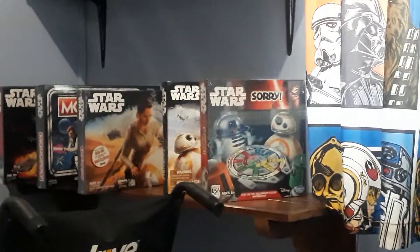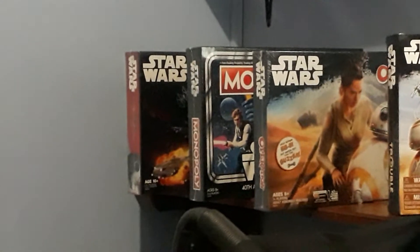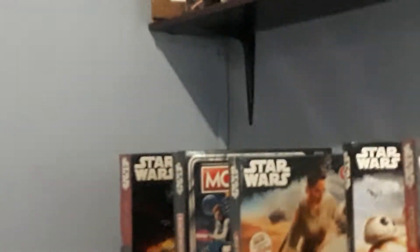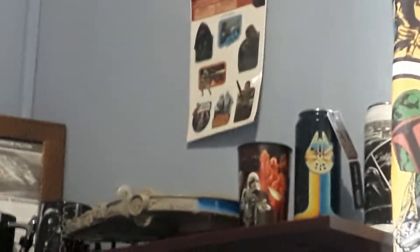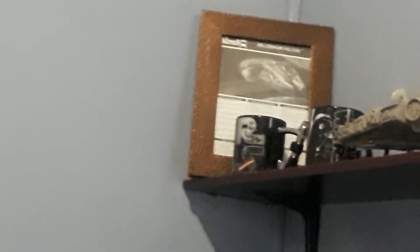These are the Star Wars editions of classic board games: Trouble, Operation, Monopoly, and Risk. By the way, the Monopoly version is the 40th anniversary edition celebrating 40 years of the Star Wars franchise, which began with A New Hope back in 1977 — this year will be 45 years, so happy belated birthday Star Wars! On the top shelf we have a couple of Star Wars cans, a Star Wars Millennium Falcon cup that I've already reviewed, and a few Star Wars mugs.